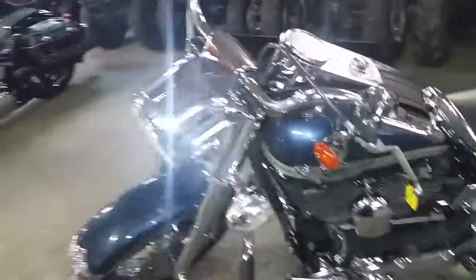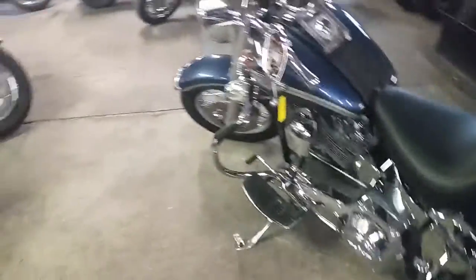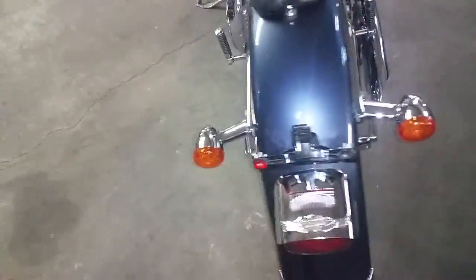Here we got a 2003 Harley Davidson Fatboy for sale. This thing's got tons of extras. It comes in gunmetal color. It's got hog tuned speakers, engine guards, spoke wheels, and a Vanson Heinz slash cut exhaust. Sounds as cool as it looks.